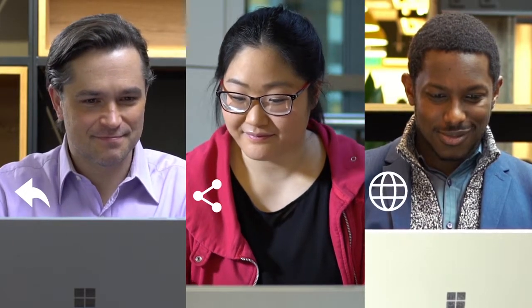Yammer helps you connect and engage across your organization, so you can discuss ideas, share updates, and network with others around the globe.